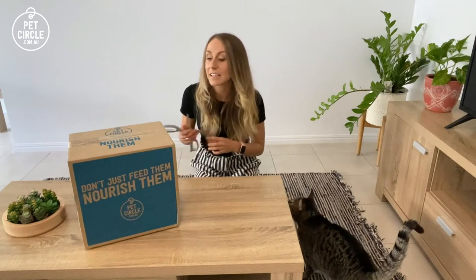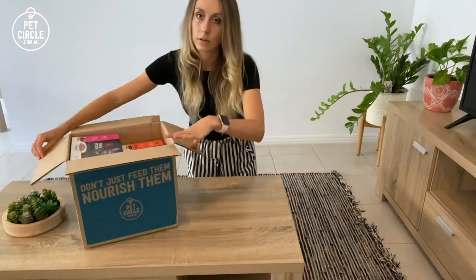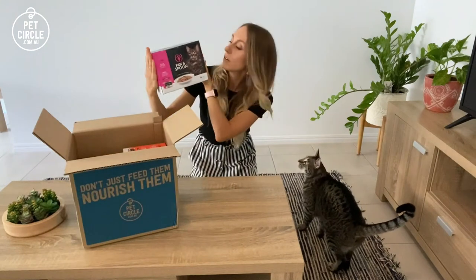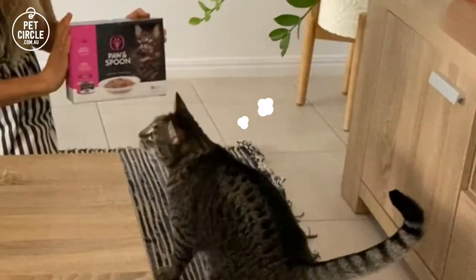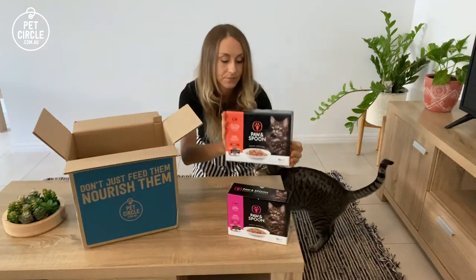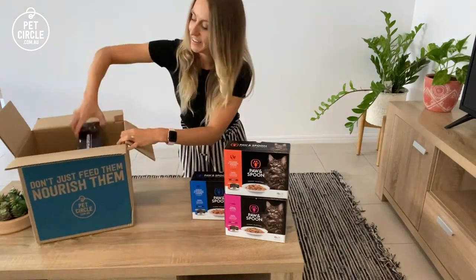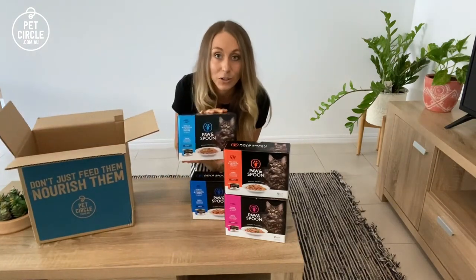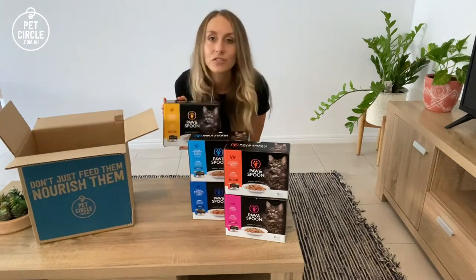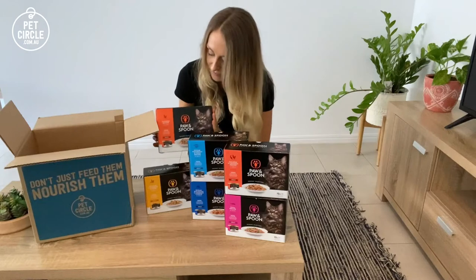All right, let's take a look at the food itself. It looks like I've been sent a box of each flavor. We've got tuna, salmon, ocean white fish, ocean white fish and tuna, chicken and cheddar cheese, chicken recipe in gravy, and chunky chicken.